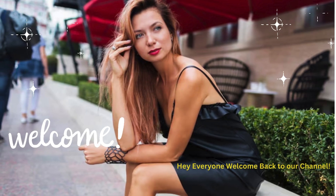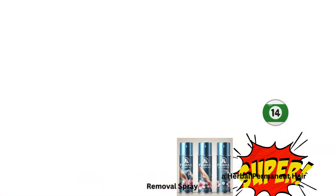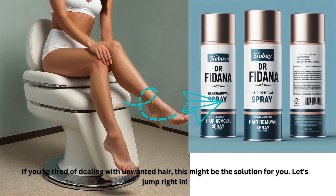Hey everyone, welcome back to our channel. Today we're diving into an exciting product: Dr. Fidana Herbal Permanent Hair Removal Spray. If you're tired of dealing with unwanted hair, this might be the solution for you. Let's jump right in.